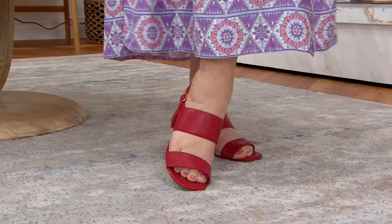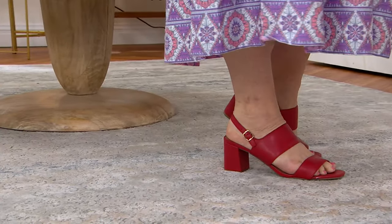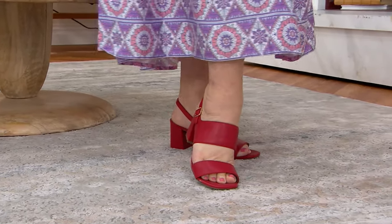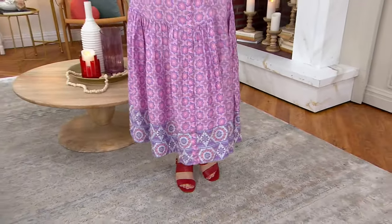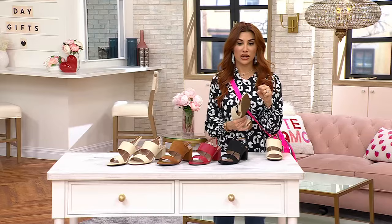These are leather and they're a heeled sandal called the MX, and I love Aerosoles. A few years ago for a segment I got to go to New York and see the headquarters of Aerosoles. It's absolutely gorgeous and all they focus on is really how to bring you elegant, wearable comfort.